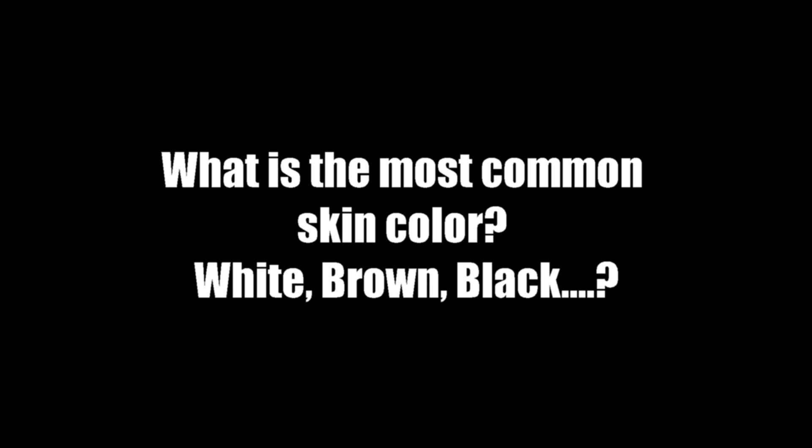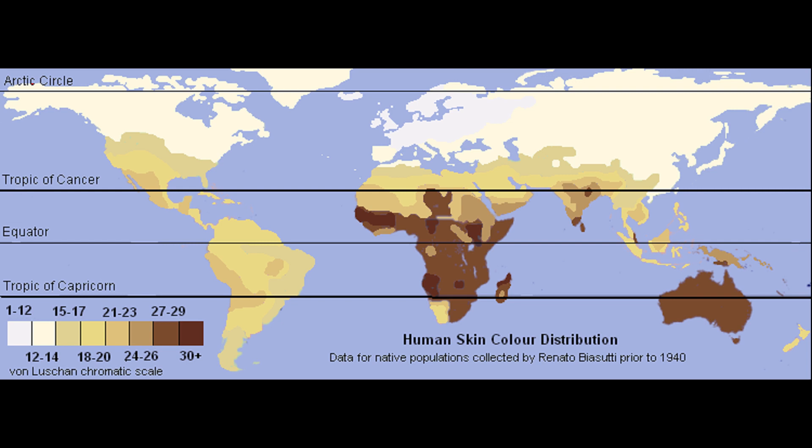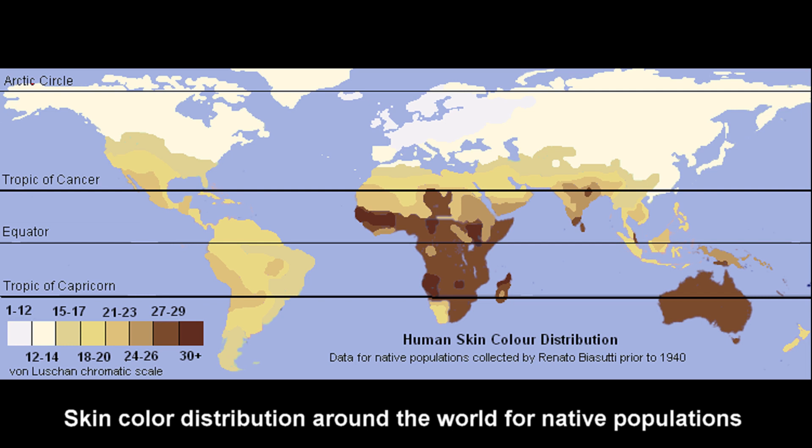Basically, skin color is the result of long-term adaptive processes caused by environmental differences between different parts of the world. Generally speaking, the skin color of a person is highly correlated with the latitude they live in. The closer to the equator a person lives, the darker skin they tend to have, and the closer to the poles, the whiter the skin is.